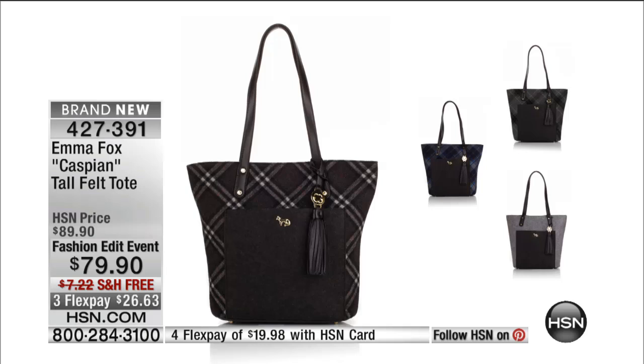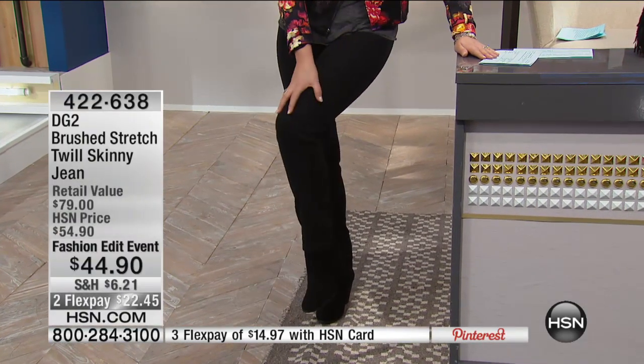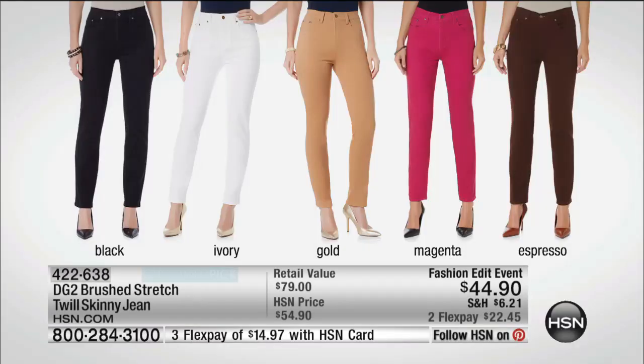We'll be talking more about this beautiful tote coming up. I also just changed into this fabulous Diane Gilman skinny jean. What I mean by 'pretty' is that the hand on this — it actually feels like suede. It's a perfect fabric to buy now because it has this soft, beautiful hand. It looks fantastic with a suede boot because it has that same beautiful texture — this brushed twill. They're only $44.90, that's fashion edit price, coming up this hour on flex pay.